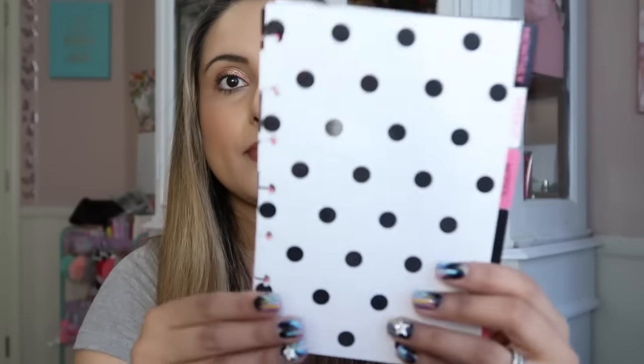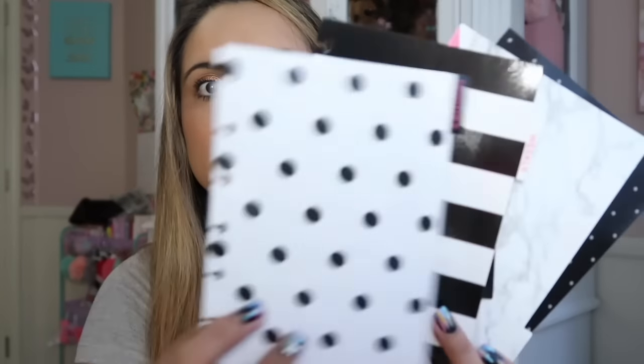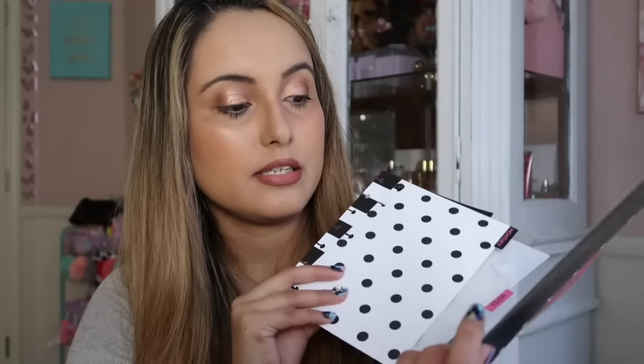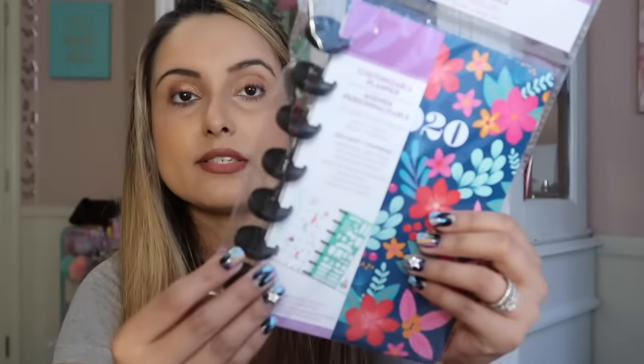It also comes with tabs — you buy them separately, but they had the whole little collection at Dollar Tree and I was really shocked. They had the polka dot tabs: one says 'Weekly,' one says 'Notes,' and the others are just tab labels. Then they also had this other one which is a floral pattern.